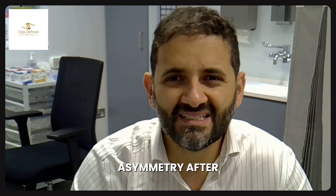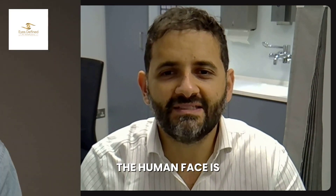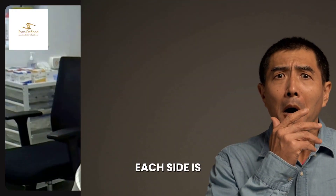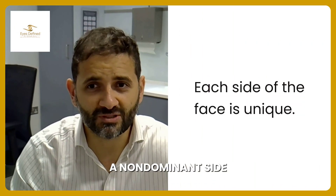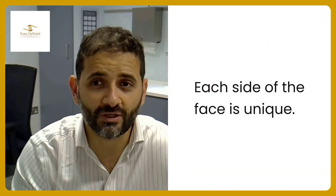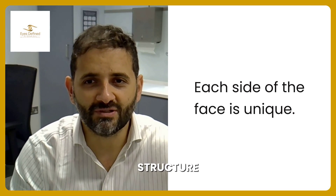First, let's understand that asymmetry after surgery isn't that unusual. The human face is naturally asymmetrical and each side is unique. We have a dominant side that's slightly larger and a non-dominant side that's slightly smaller, and there are differences in the muscle and bone structure underneath.